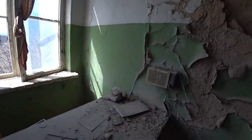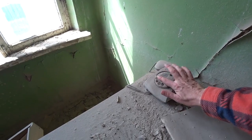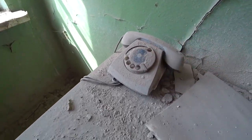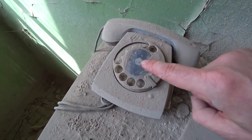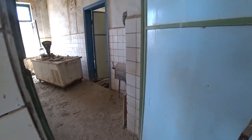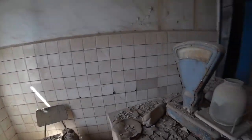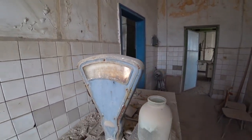Look at this — the old Soviet radio and the old Soviet telephone. It says right in the middle 'Made in the USSR,' can you see that? Well, we've now seen where the workers changed in the morning and where the workers ate at lunchtime. Let's see now if there's any traces of where they actually worked in the daytime — see what we can find.